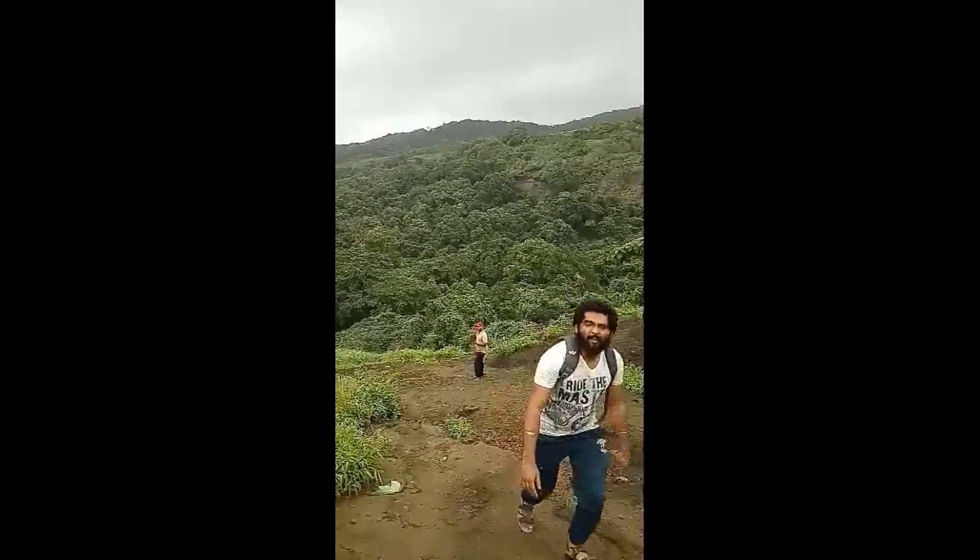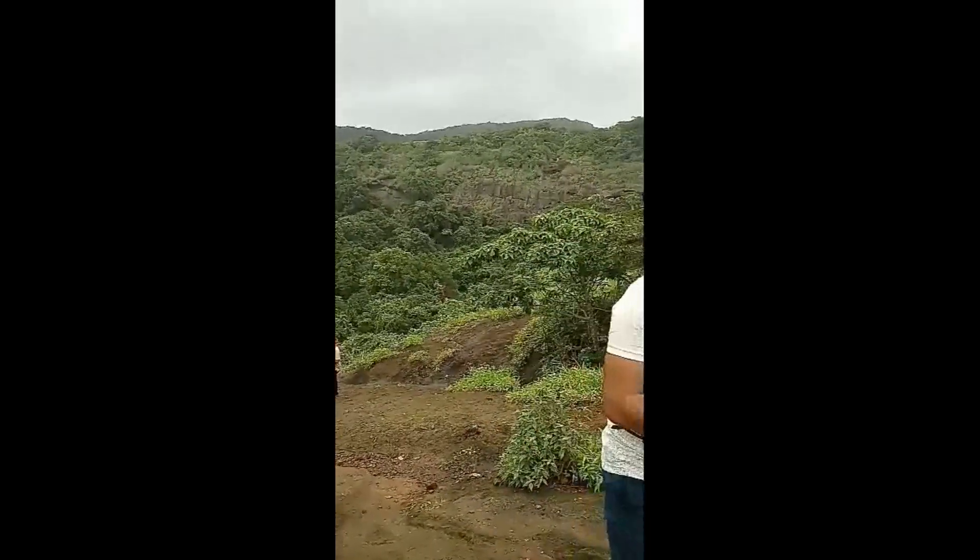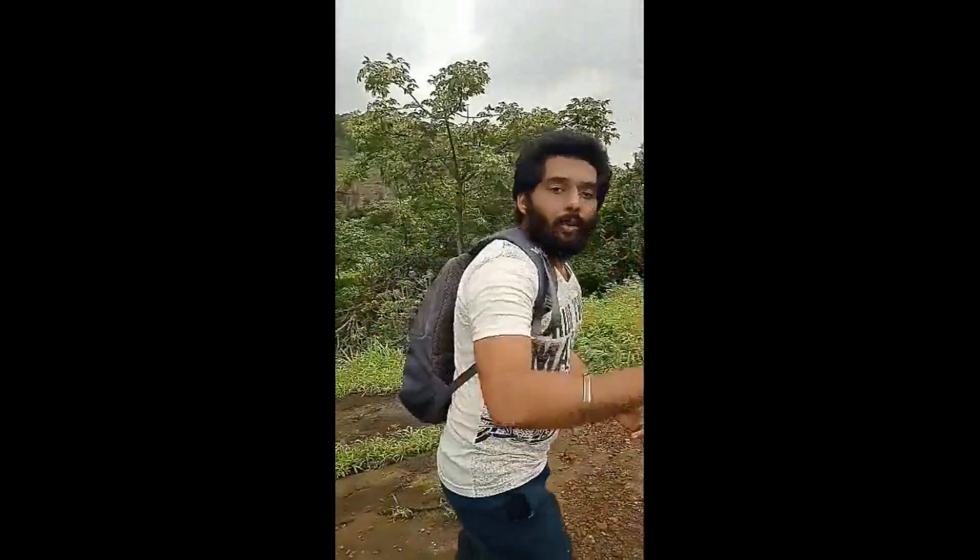This trek is not a difficult level — it is an easy trek, basically for anybody, for families as well. You can also come here with family. Let's go up.